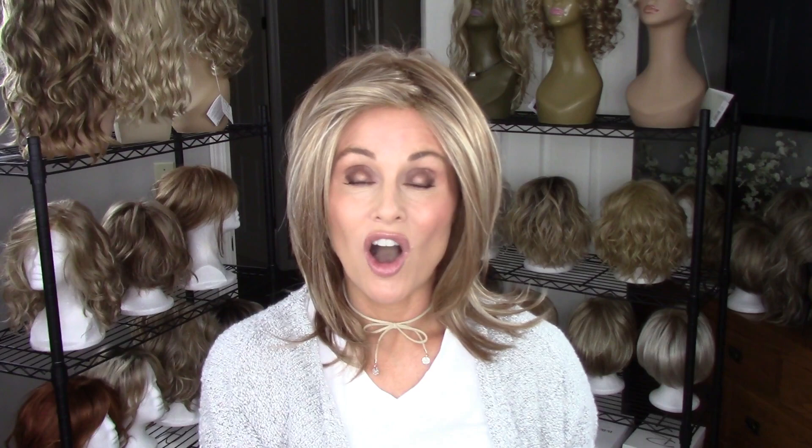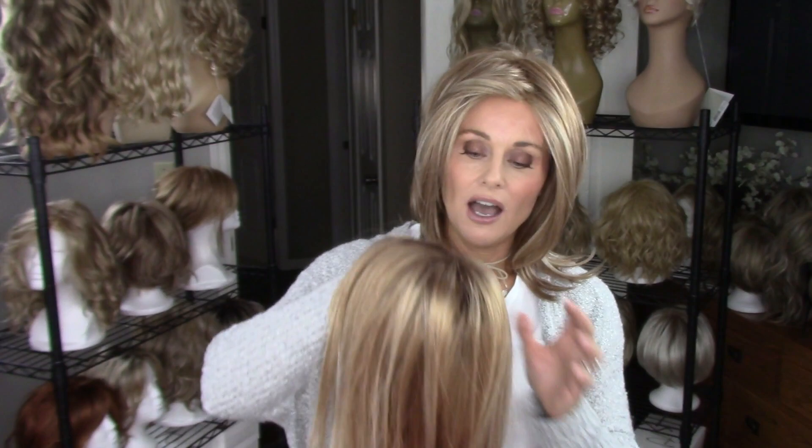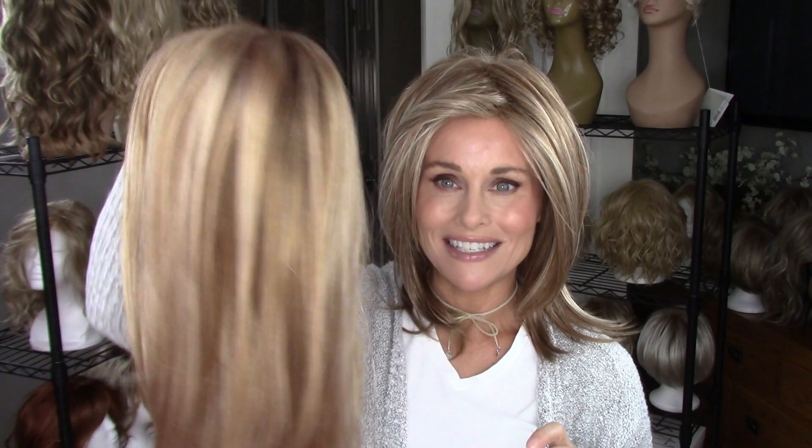I also have a Nutmeg R to show you. The Nutmeg R has the same base color as Nutmeg F, but in the Nutmeg F there's a little bit more highlighting, especially around the face, giving it a frosted look versus a blended look. We'll do a comparison after this one. I'm going to go ahead and put Robin on — I'll be right back.